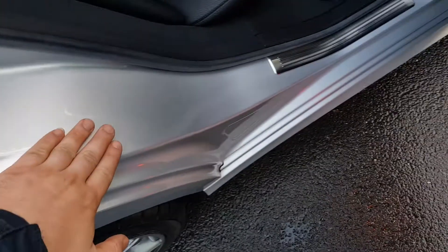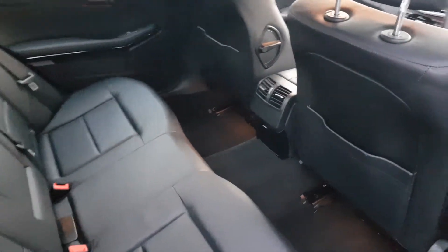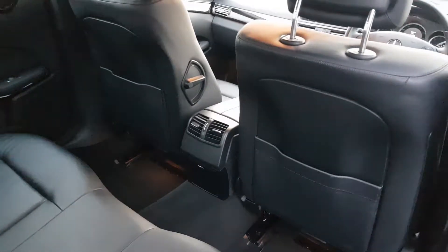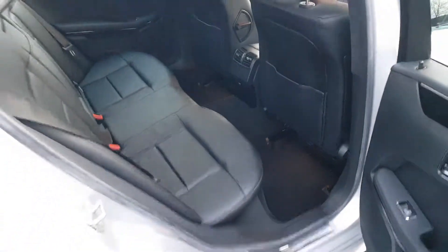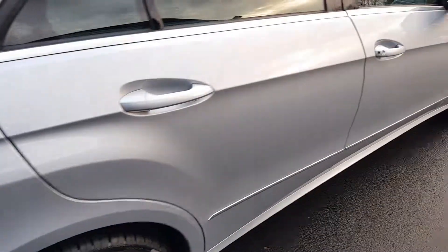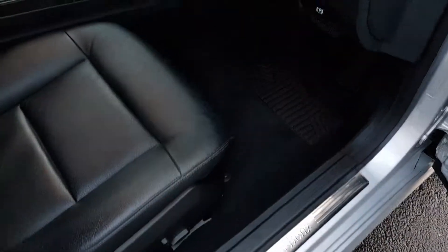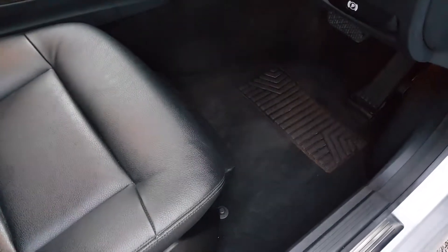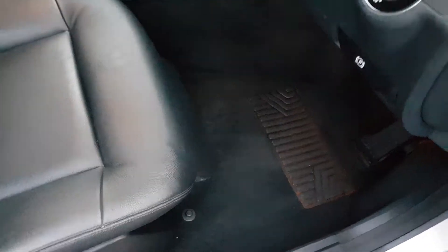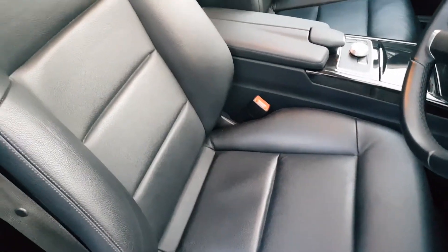All the sills completely unmarked. No scuffs or kick marks to the rear of the front seats. It has the genuine Mercedes-Benz overmat fitted from brand new, doing the job of protecting all the carpets. As you can see, the driver's foot well is in perfect condition, and there's no wear at all to the edge of the driver's seat.